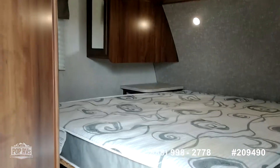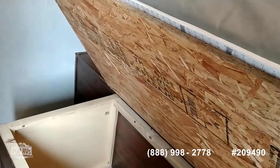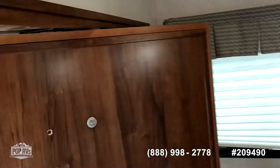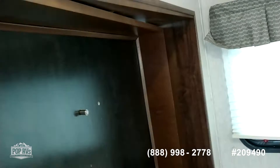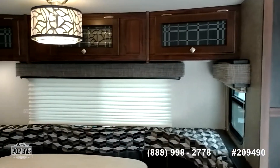As we walk in to the right, you've got the master bed, and the bed has storage underneath it. There's a swivel TV — you can swivel it into the bedroom or back to the living room. Plenty of storage, and this is one slider to the living room.